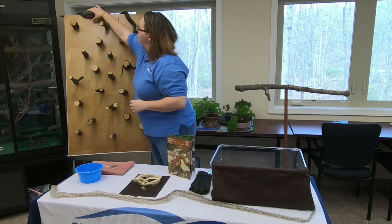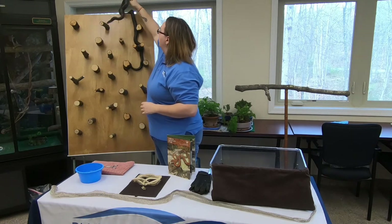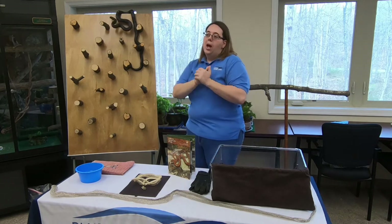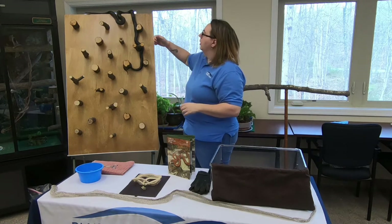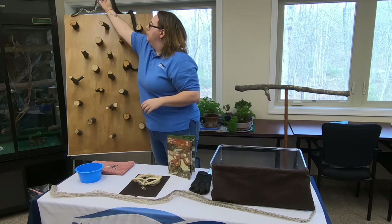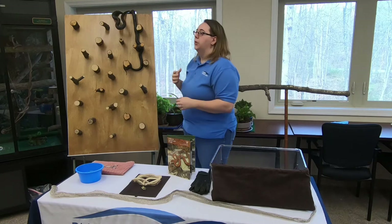How fast can he slither? Most snakes can't go terribly fast. For a snake like this, probably two or three miles per hour when they really want to get going — not enough to outrun you if you really try, but enough to disappear really quickly before you can think about it.